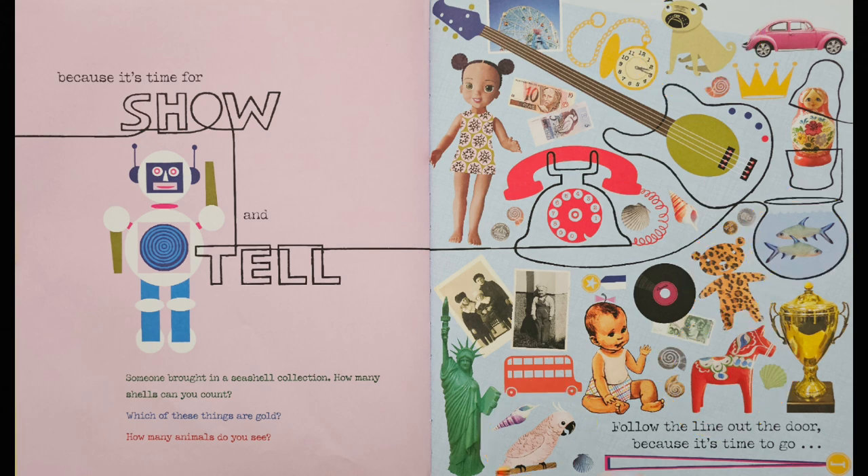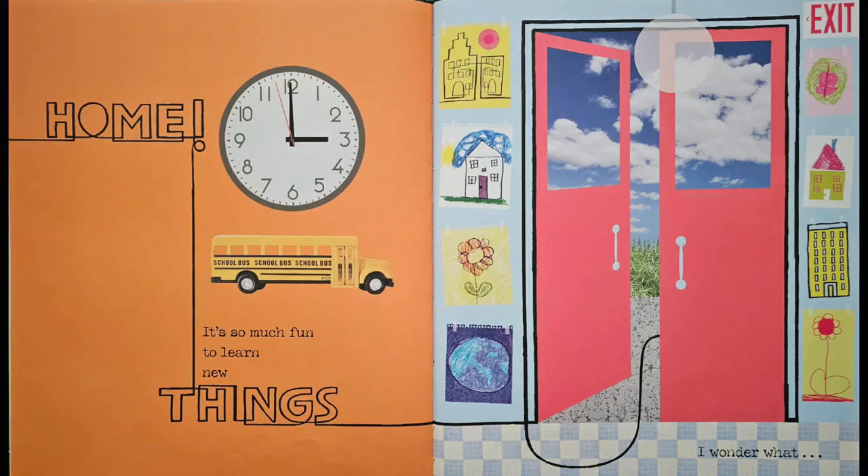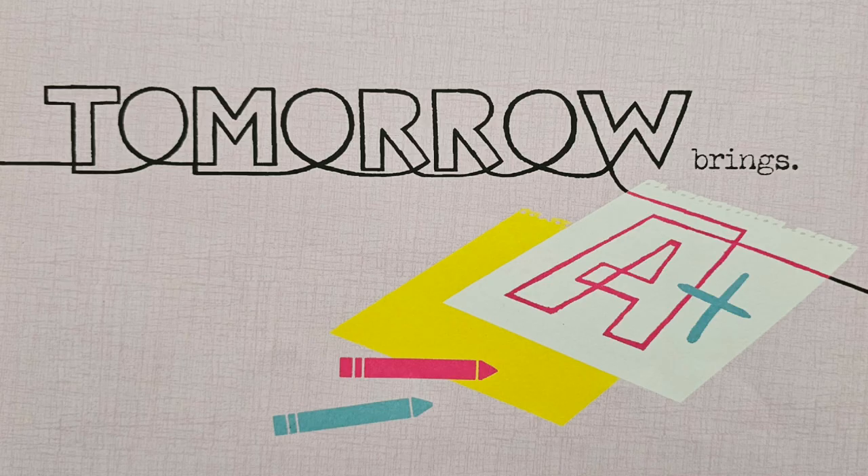Follow the line out the door, because it's time to go home. It's so much fun to learn new things. I wonder what tomorrow brings.